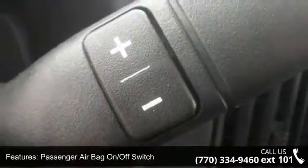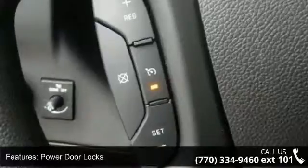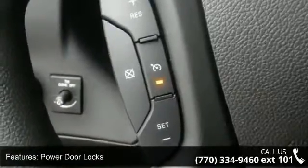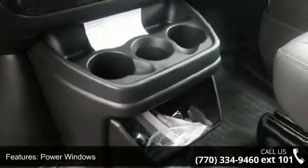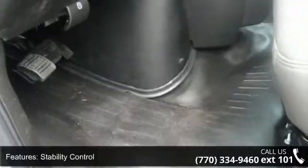Additional features include power door locks, power windows, rear-wheel drive, and stability control. Low mileage is an important factor in your purchase, and this vehicle delivers a low odometer reading. This car won't be available much longer — call now to schedule a test drive at our dealership.